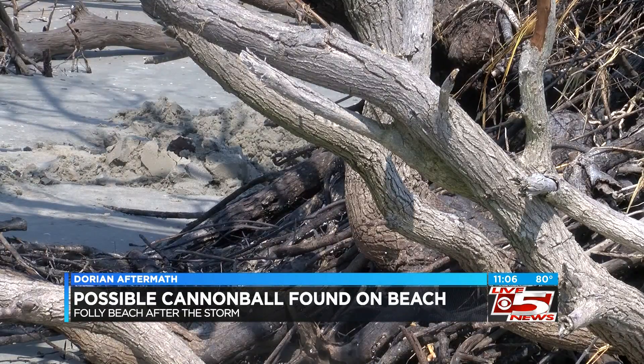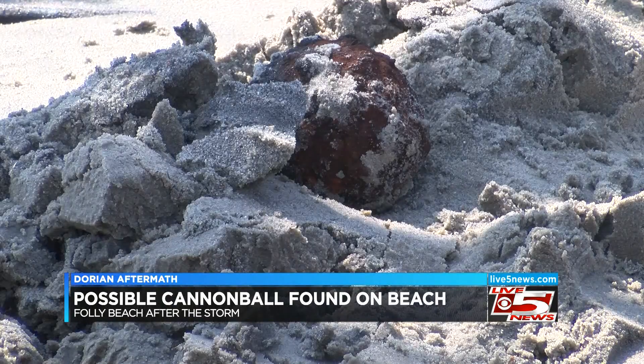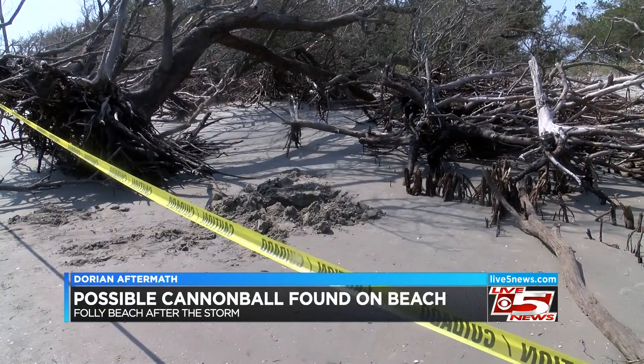But they were left puzzled by what they found. At first, they just thought it was a rock. The more they got to looking, they realized it was something more. Authorities say they found two Civil War era cannonballs unearthed by the hurricane and laying in the sand.